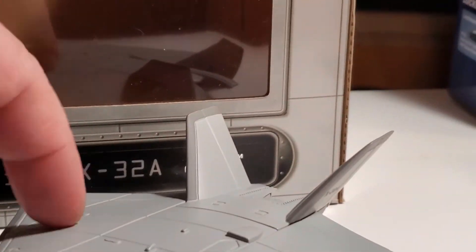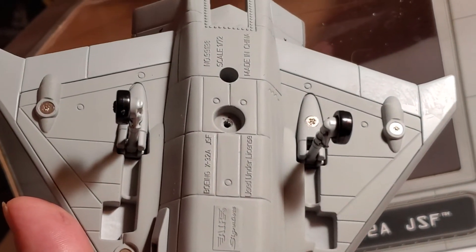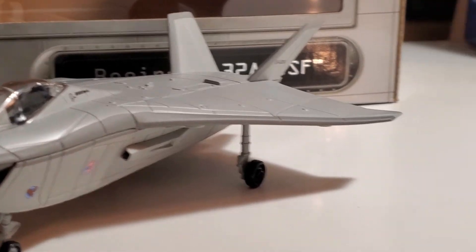This X-32A, I don't highly recommend it — it's got fake wheels. I bought it because I was trying to get the model, but ended up buying it as a comparison.